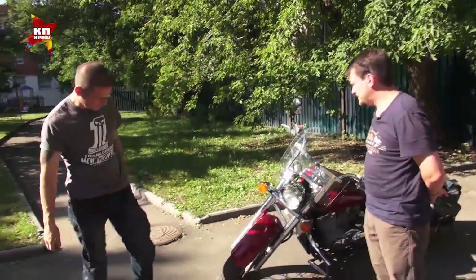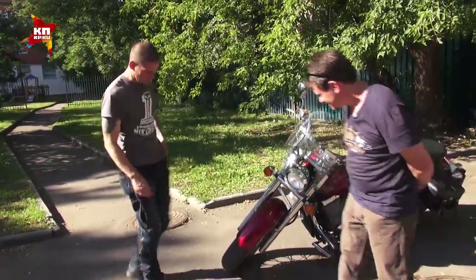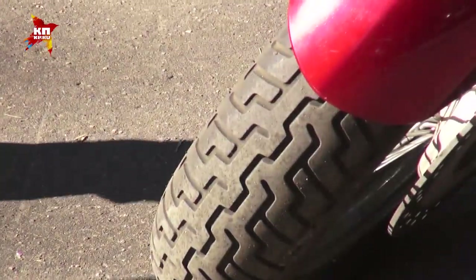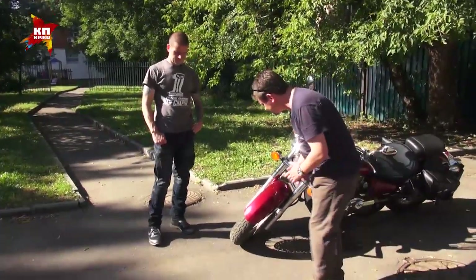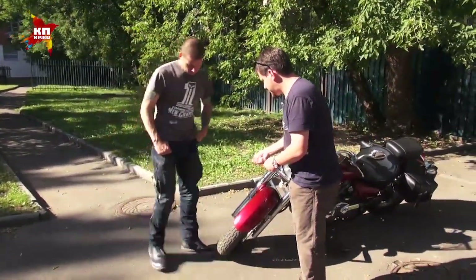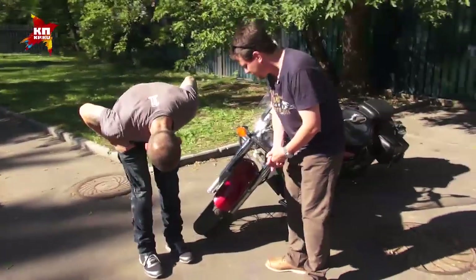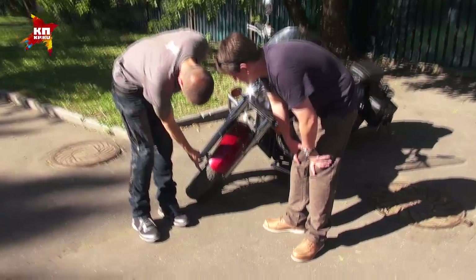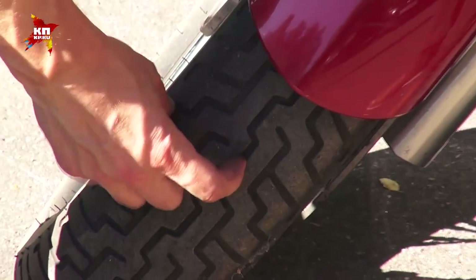Нужно посмотреть протектор резины — резины тут ещё много, этому мотоциклу на несколько лет хватит. Как понять изношенность резины — там есть индикаторы или нужно линейкой мерить глубину? Минимально это полтора миллиметра. Самый простой способ — смотреть протектор сбоку, смотреть протектор посередине и смотреть разницу.